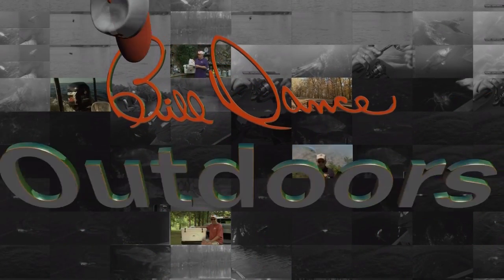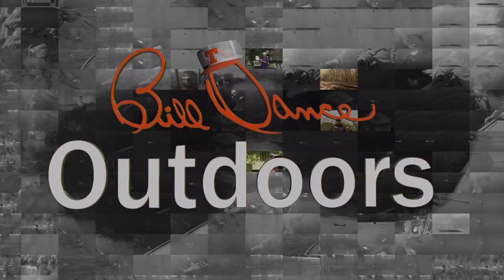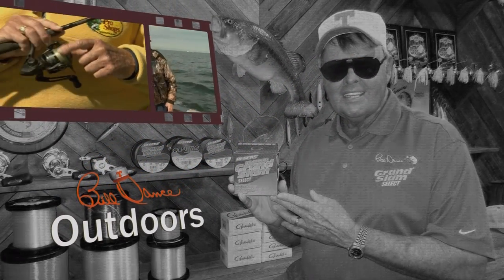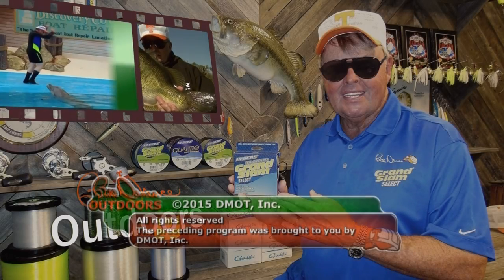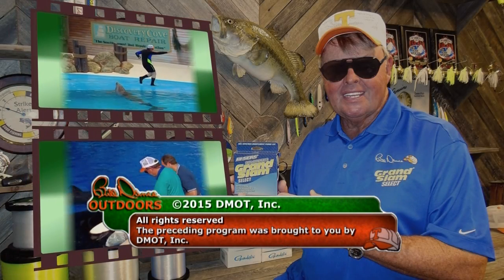Thanks for watching Bill Dance Outdoors. Please join us again next week for more great fun fishing.